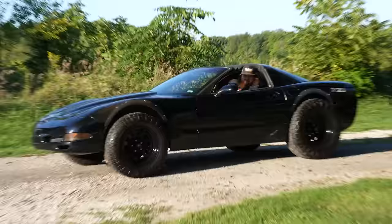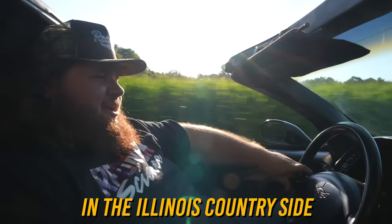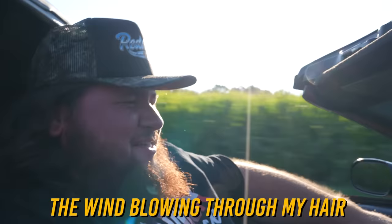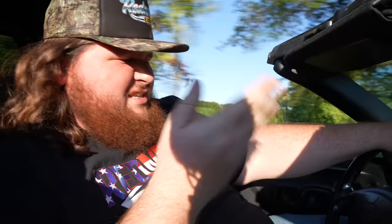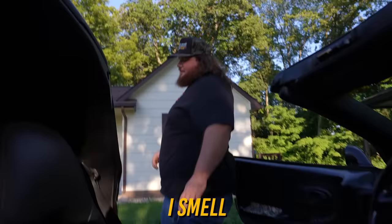At this point it's pretty much guaranteed I'm buying it. Oh yeah, this is what I always wanted — going cruising in the Illinois countryside, the wind blowing through my hair. Yeah, that's pretty good. I smell something — that's either tire or clutch, I'm not sure which one.